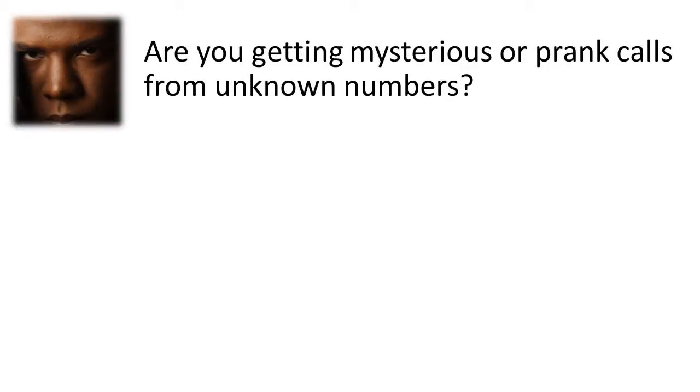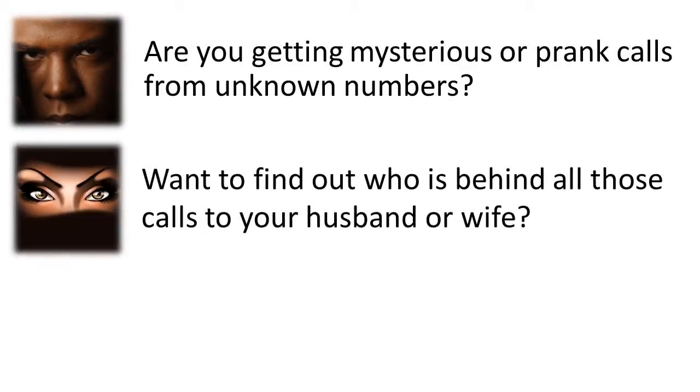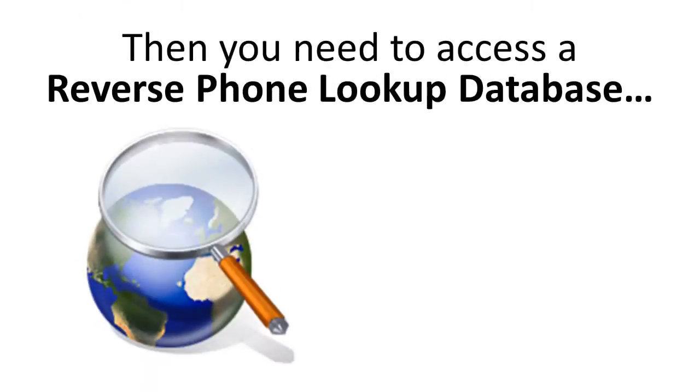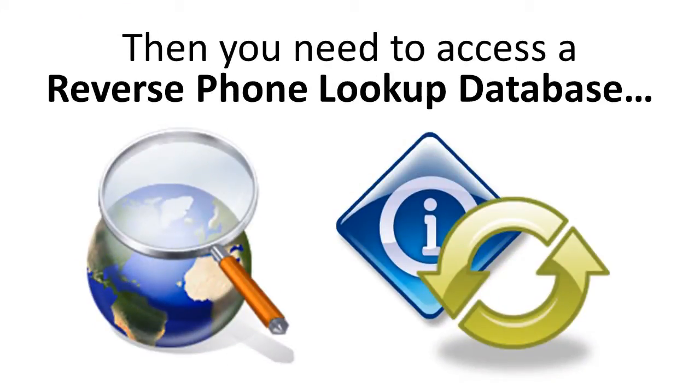Are you getting mysterious or prank phone calls from unknown numbers? Want to find out who is behind all those calls to your husband or wife's cell phone? Trying to track someone down based on a phone number alone? Then you need to access a reverse phone lookup database that has up-to-date information that is constantly being refreshed.